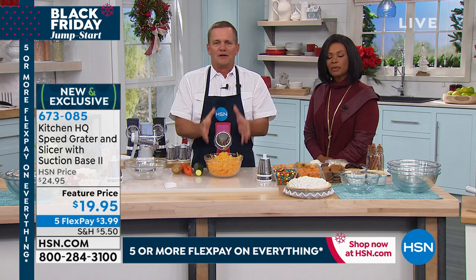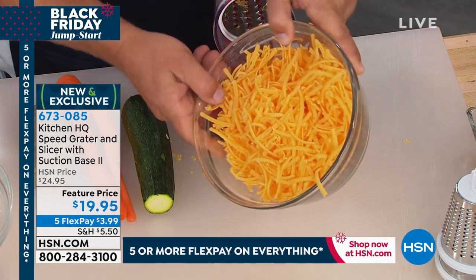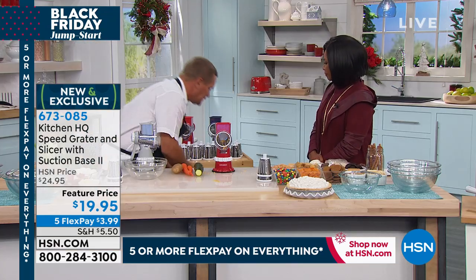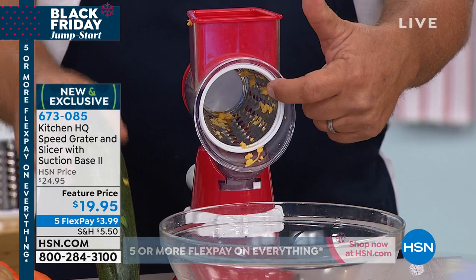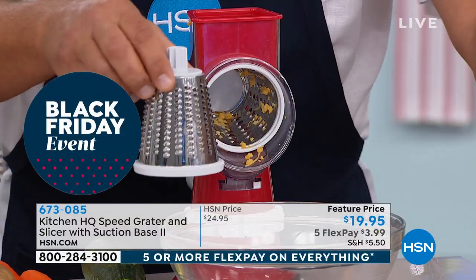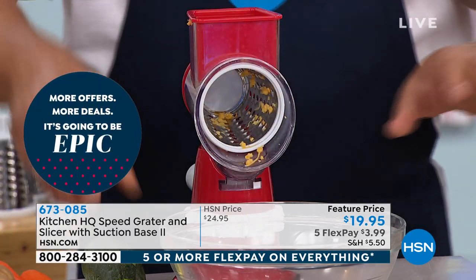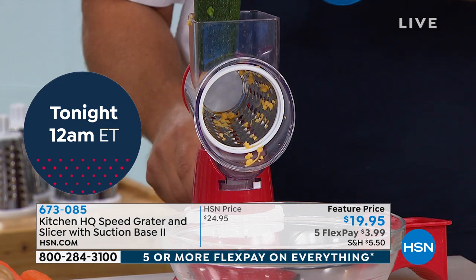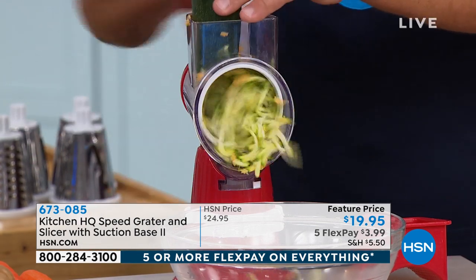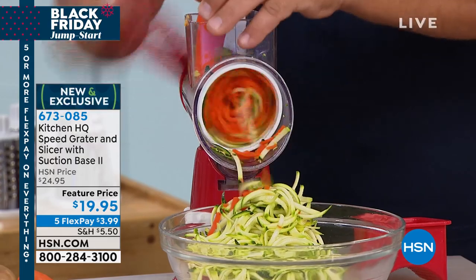With the Speed Grater from Kitchen HQ, this does literally everything but the cooking. It takes all the time out of prep. You just saw two entire blocks of cheese grated for taco night — enchiladas, tostadas, homemade mac and cheese. All you do is place your bowl, frying pan, or salad bowl in front of the machine. It comes with a coarse grating drum, a fine grating drum, and a slicing drum. Over 50,000 have been ordered just this month.